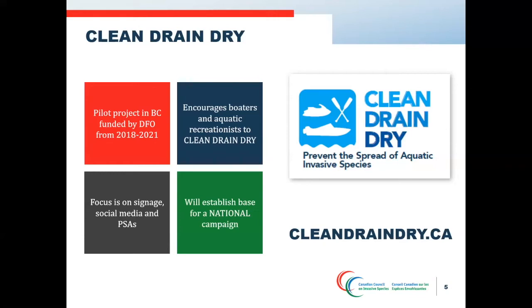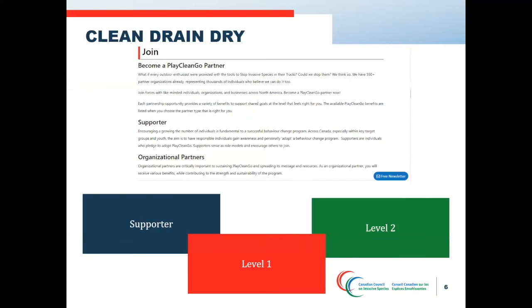Over the course of the three-year project, we have created an online hub for clean drain dry information, clean drain dry signage, and a social and digital media campaign including videos and public service announcements. To further the pilot project's goals of establishing the foundation for a national campaign, we have created a partner program where groups can sign up and receive access to all of the resources created and tailor them to suit their own unique needs.